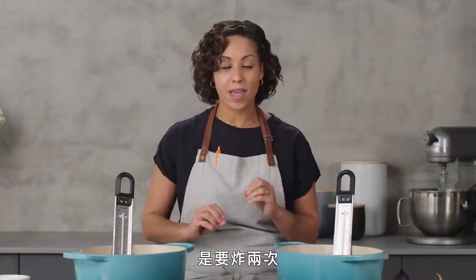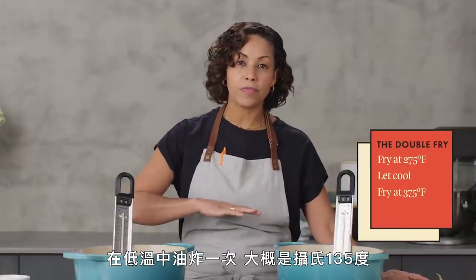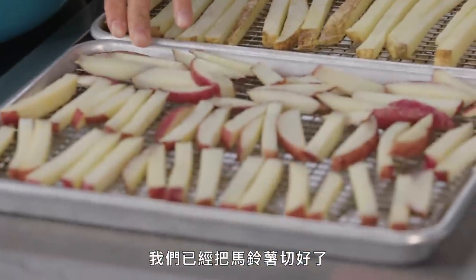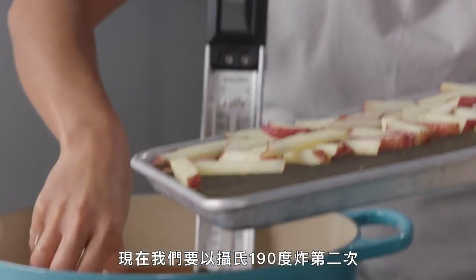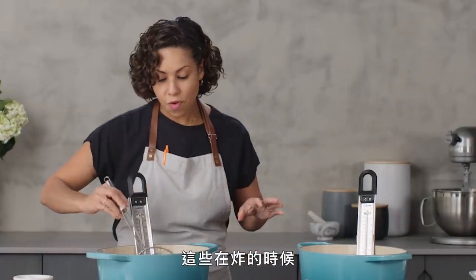The best way to cook fries is the double fry. You cook them one time at a lower temperature, about 275°F, let them cool, and then fry them a second time at 375°F. We've cut our potatoes already, they've both been par-cooked, and now we're going to give them a second fry at 375 to get that golden, crunchy, crispy exterior. While these are frying, let's talk about another type of fried potato.